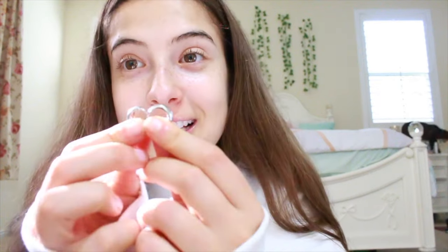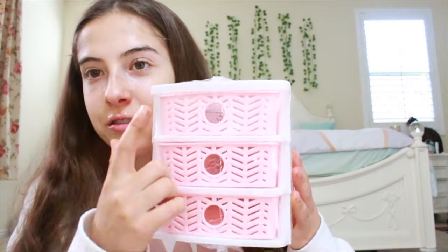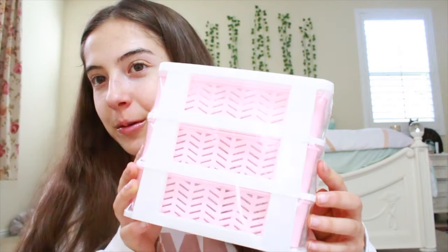I also got other earrings — these silver earrings and they're like smaller hoops. They're from Brandy. I'm really excited to use these. My mom got this for me and it's like a little mini organizer. There are little drawers and you can put your stuff in there, so it'll really come in handy.